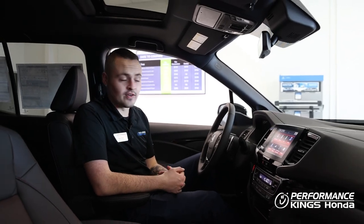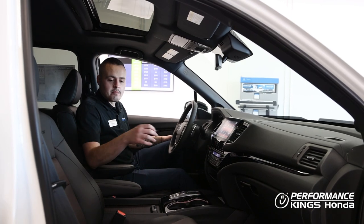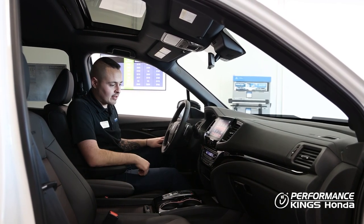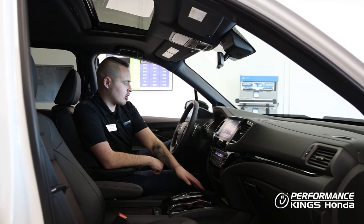The Black Edition is the top trim offering for the Ridgeline and it is fully loaded with tech. We've got a heated steering wheel, memory driver's seat, power passenger seat, a really cool red illumination throughout the cabin, tri-zone climate control, a touchscreen with Apple CarPlay and Android Auto, and wireless charging.